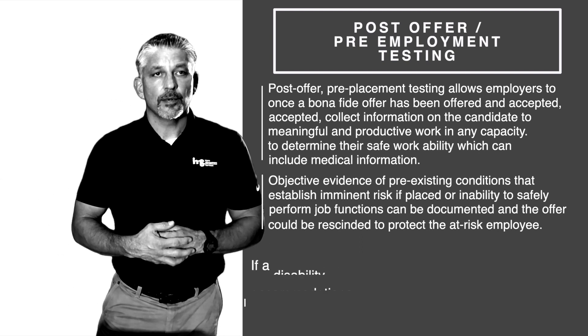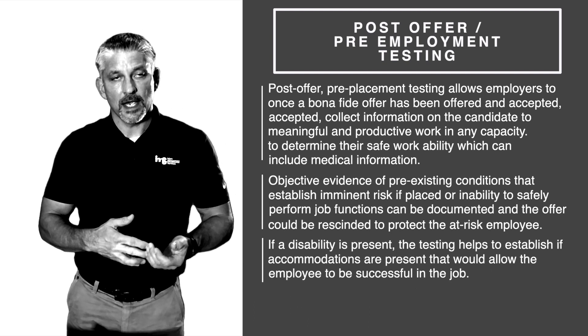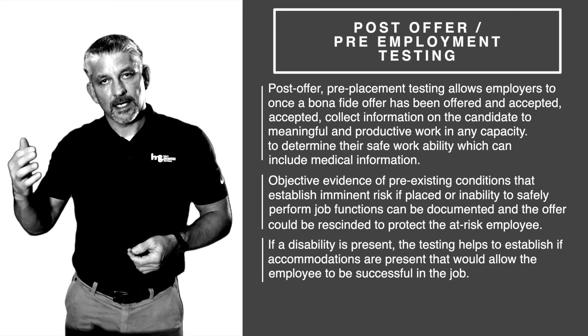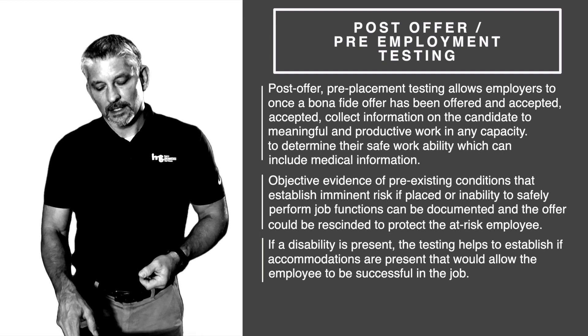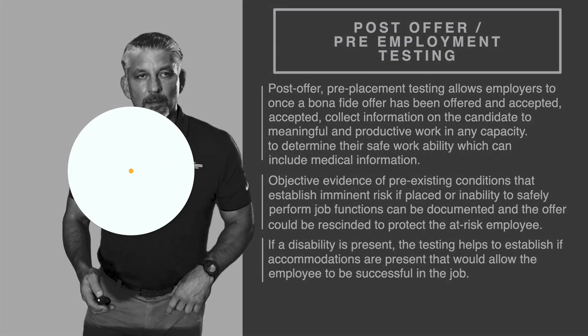If a disability is present, the testing helps establish if accommodations can be made. There's a checklist you go through that is ADA compliant to see if any kind of accommodations can be made by the employer.